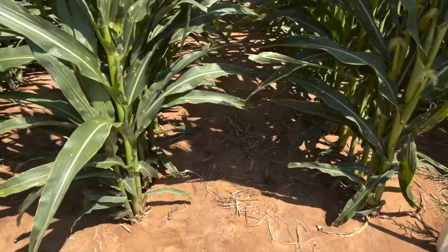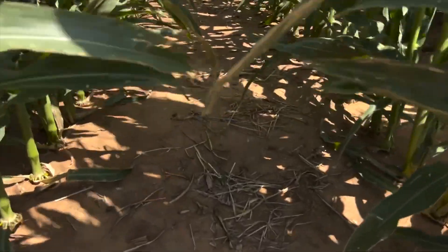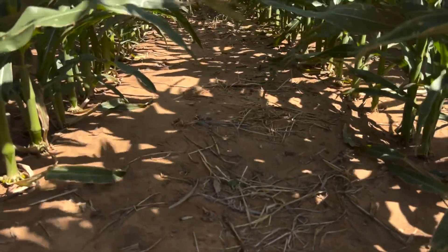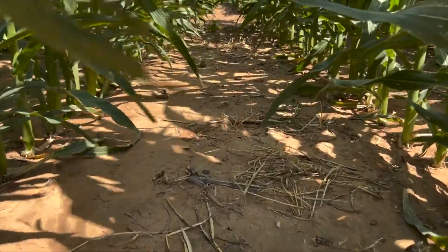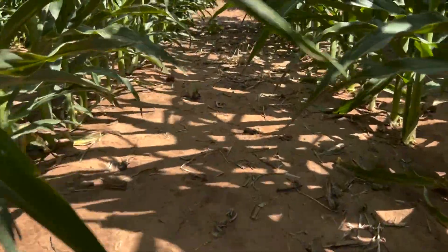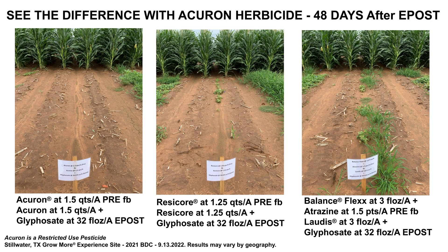This is around 28 days after our early post application, and you can see it is very effective in reducing our weed pressure — very few weeds, if any, both in the bare ground and in the crop. A tremendous job.